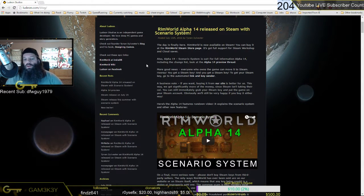Full information on Alpha 14, including the change list — look at the Alpha 14 review thread. Good news: everyone who owns the game can move it to Steam. Hooray! We can move to Steam and get our Steam key, which I did. To get your Steam key, go to the automated link and key sender — that's within the email system, folks. If you backed it, you got this kind of an email. A business note: if you want, buying it from our site is better for us — we get significantly more of the money since Steam isn't taking their cut. You can still immediately grab your Steam key and put the game on your Steam account. We'll still be very happy if you buy it either way.